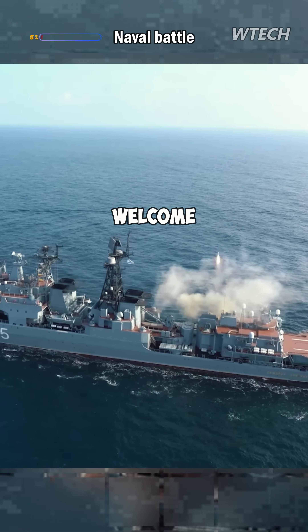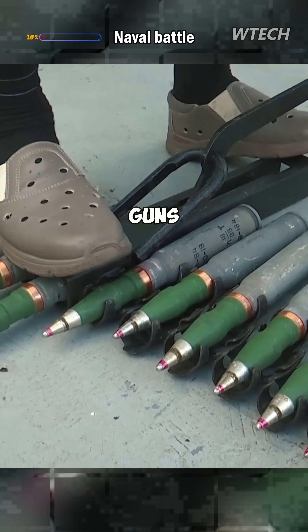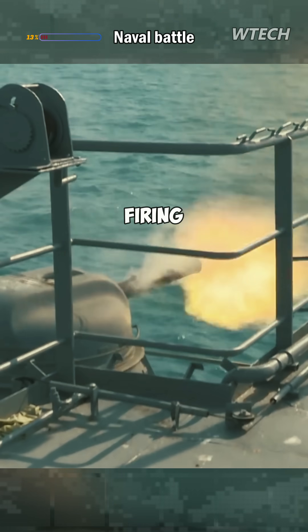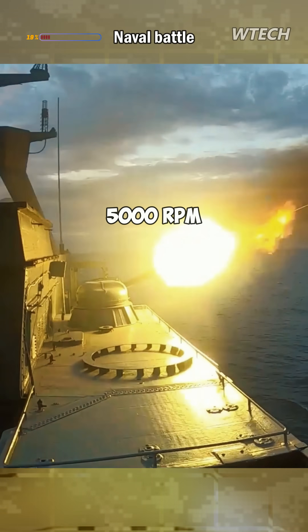How do Russian Navy ships welcome an attacker? First, let's look at the 30mm Gatling guns. The AK-306 with a firing rate of 1,000 RPM, and the AK-630 with a firing rate of 5,000 RPM.